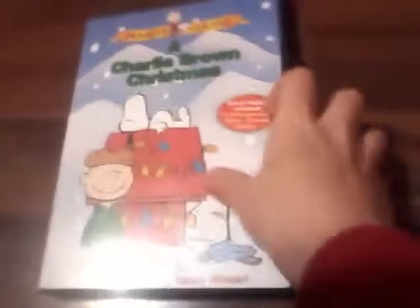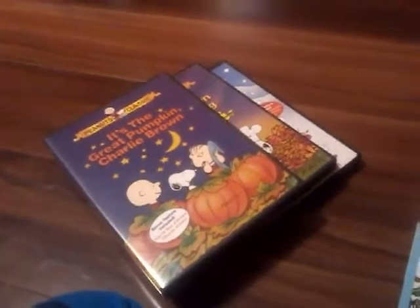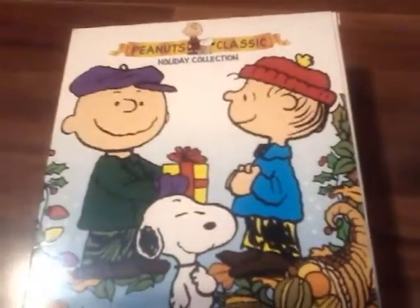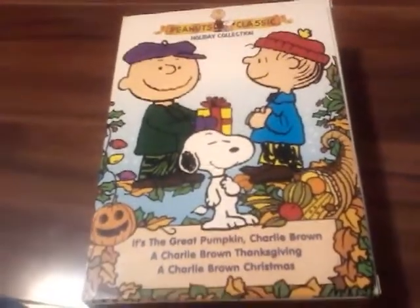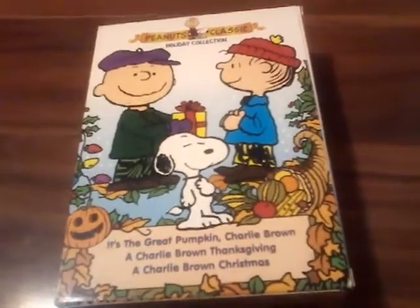So that's pretty much it. In the next video, I'm going to do my whole Peanuts collection, which is pretty much my Charlie Brown DVD collection. But anyway, that was the Peanuts, Snoopy, and Charlie Brown Classic Holiday Collection. Thanks for watching.